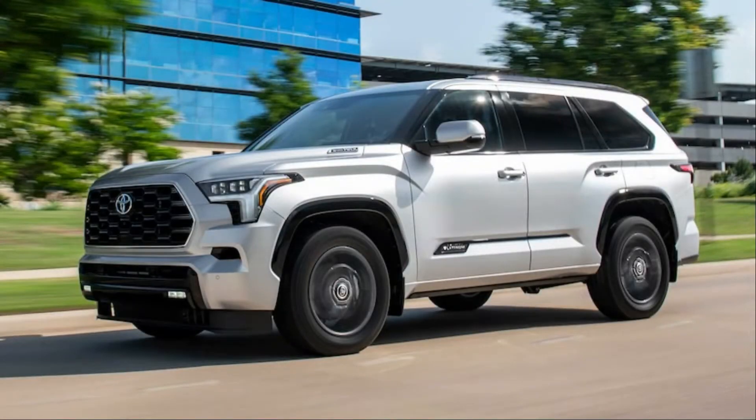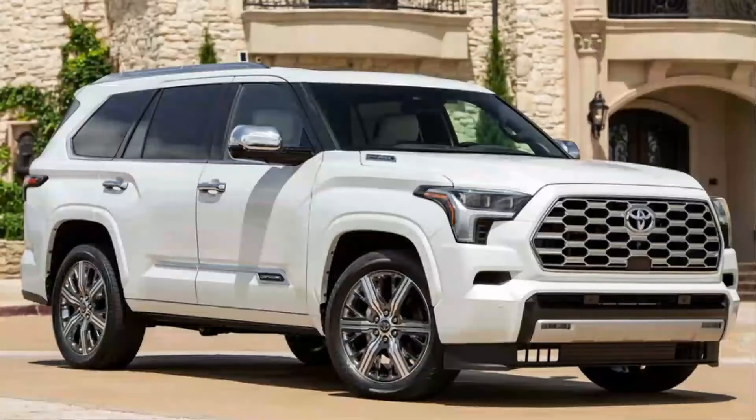It's hard to keep track of all the current events that have transpired since the Toyota Sequoia got its last complete makeover, but it's safe to say the world was a different place. George W. Bush was president, the economy was in the middle of the Great Recession, and Corona was associated with a beer, not a virus. The Sequoia was last fully redesigned in 2008, and despite others in the segment being rejuvenated, the Japanese SUV soldiered on. Until now.